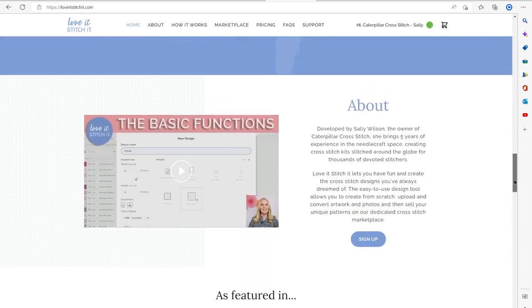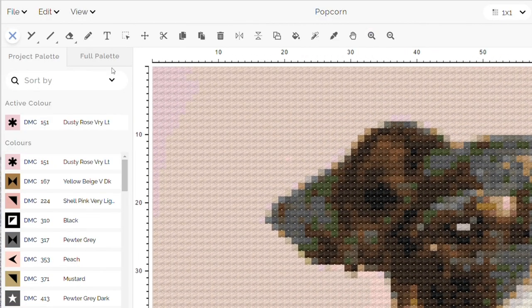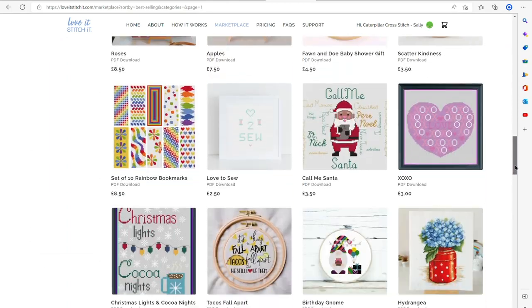What if we created a novel platform — a special place where beginners could have fun creating their own cross stitch patterns quickly and easily, where they could convert images or photos into accurate patterns and even upload their designs to sell on an exclusive marketplace and make money from the hobby they love. Love It Stitch It was born.